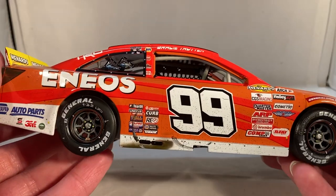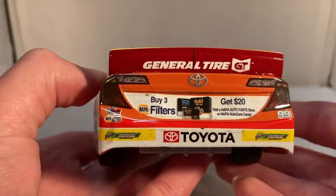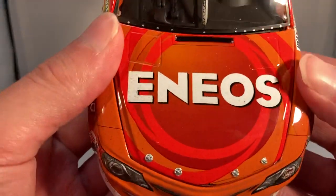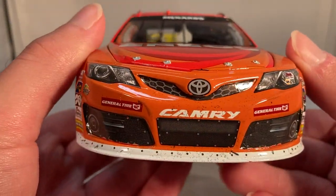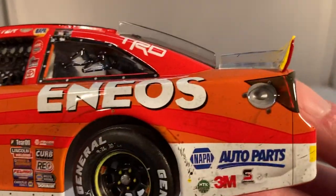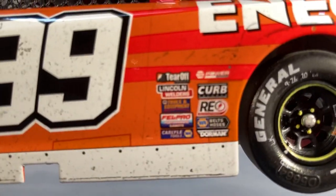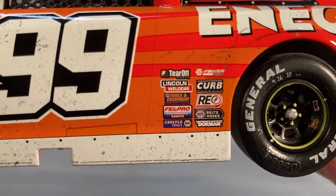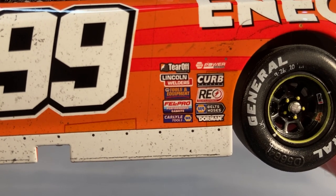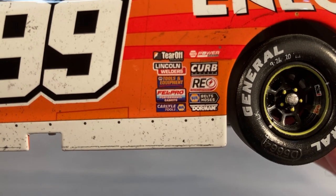But at the same time we did get this, which is really nice — this is definitely a very unique die cast down the road. Anyways, let's get down to sponsors. On the hood you have ENEOS; on the front you got Toyota Camry and General Tire. On the back you have ENEOS, NAPA Auto Parts, Safety Clean, 3M, and NTK. Front of the rear wheel over here you got Tear Off, Lincoln Welders, NAPA Tools and Equipment, Fel-Pro, Carlisle Tools.